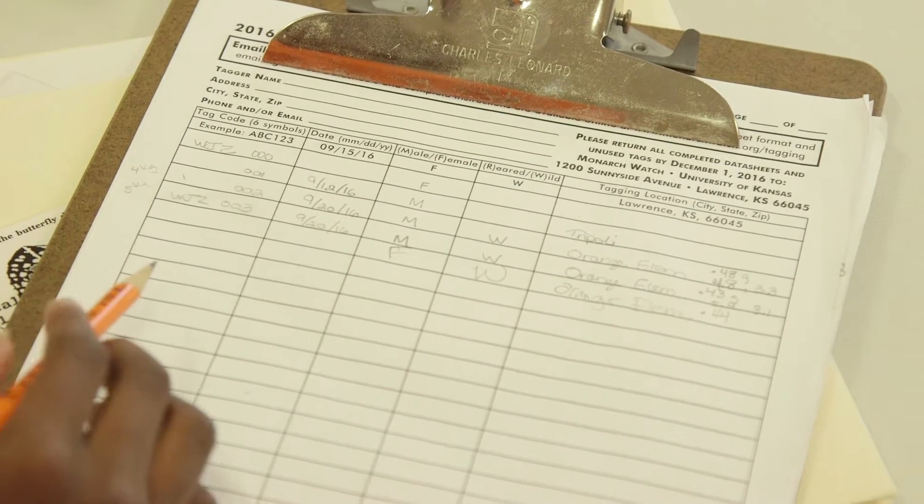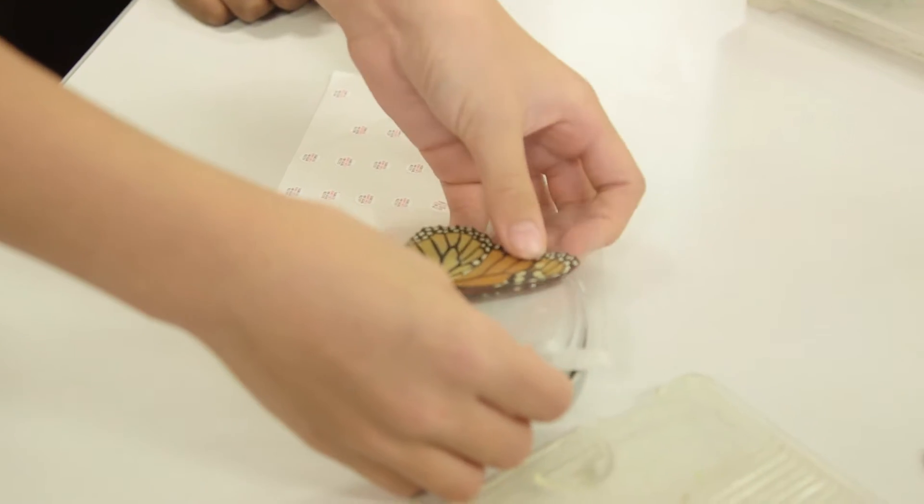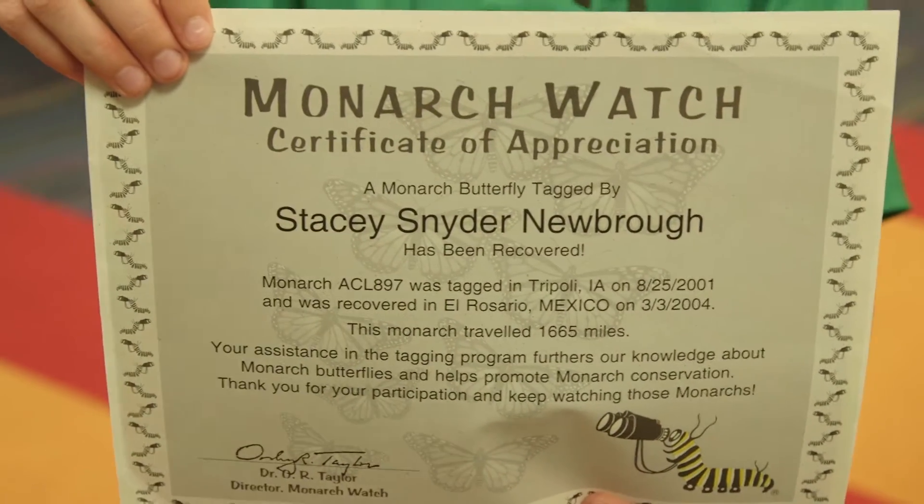And I thought it was kind of fun to catch them and learn more about them, and learn how to tag them and know what people do with the information that they get from them. It was so rewarding when we'd get notification that it was found in Mexico, to know that they actually made it and that the data is useful in another way for those scientists.